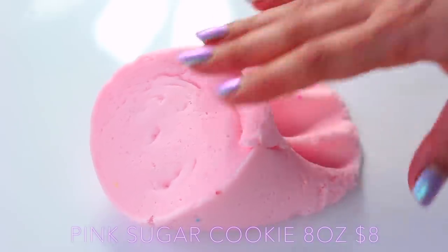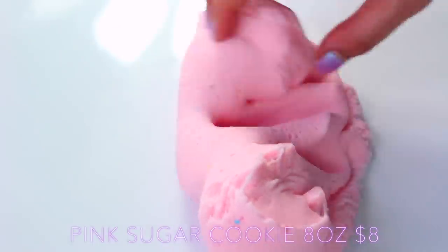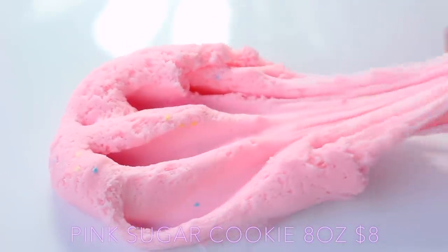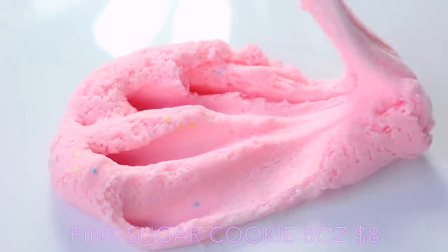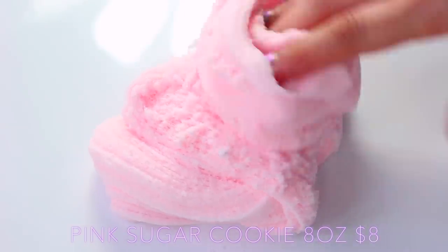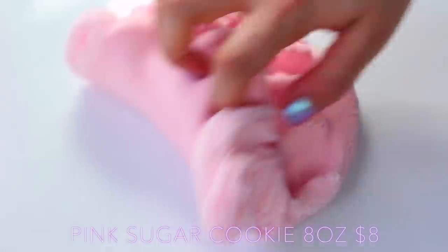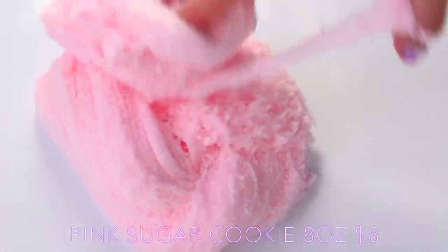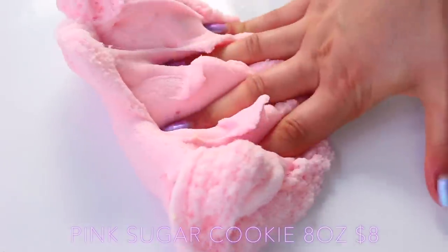I really enjoyed playing with the Pink Sugar Cookie Cloud Slime because it's so soft and it doesn't leave much of a wet residue — there's a tiny tiny bit but it's really not noticeable. This is my personal preference for cloud slime because the slime itself is so soft and it needs barely any pores to become a really drizzly slime. The slime is scented like sugar cookies and it has some confetti pieces at the bottom just to add a tiny bit of texture, and it has a beautiful colour as well.